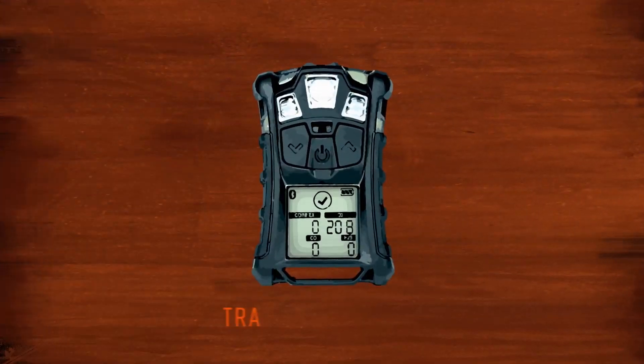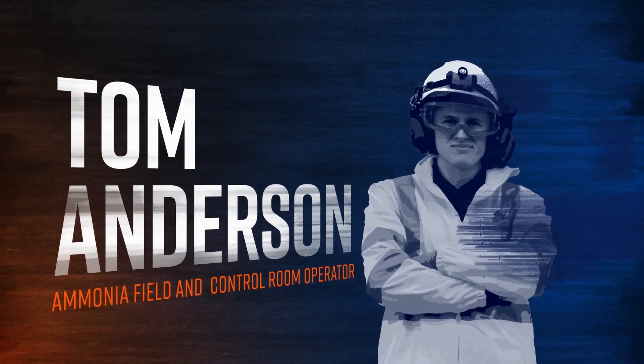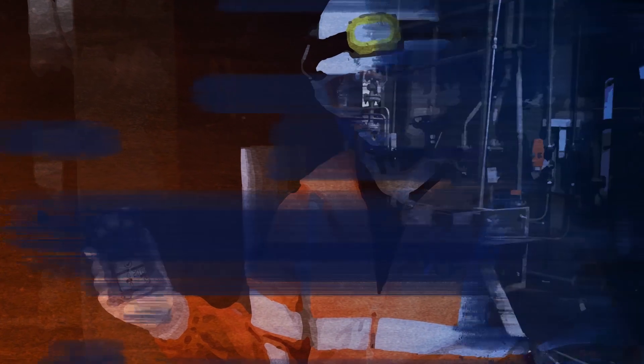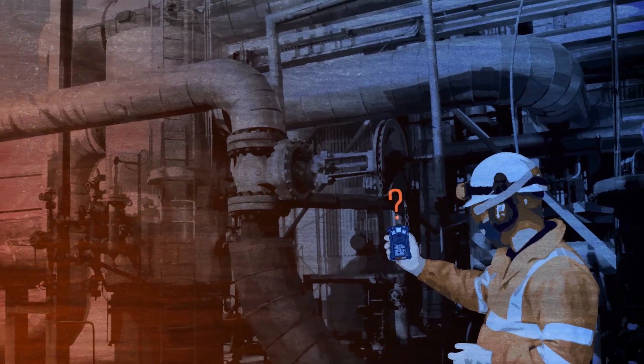Using gas monitors in the past, yes we'd find leaks but we weren't exactly sure where they were and it took a long time to try and find them. Using the old method, you'd feel like you were getting nowhere. If the wind's blowing in the wrong direction, you can pick it up by the gas monitor and you have to walk away, reset the gas monitor, and walk back and try to locate it. The gas monitor's just picking up gas that's in the air, so it is difficult. It's telling you there's a leak but it doesn't really tell you where it's from.